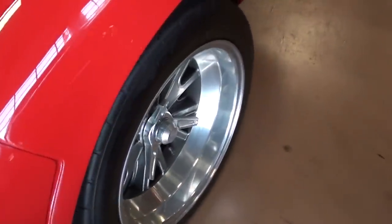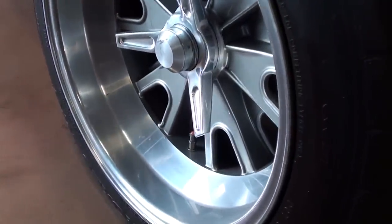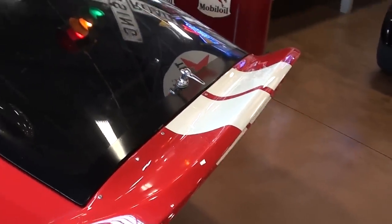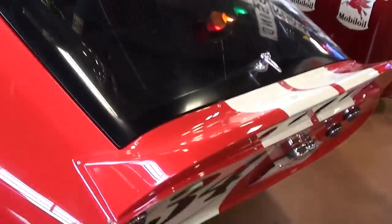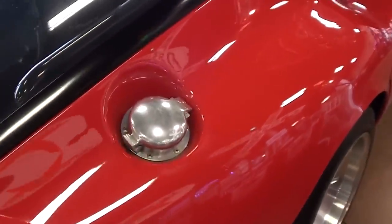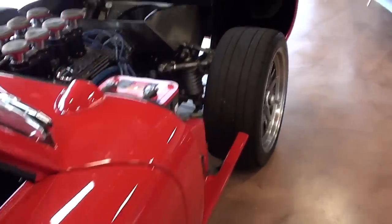Out back you can see a nice deep set of Halibrand-style wheels with sport compound tires, and these have kind of an integrated spoiler at the rear. It's a very cool fastback design with another race number out back. Definitely an impressive looking car, and of course you have the racing-style fuel filler as well.